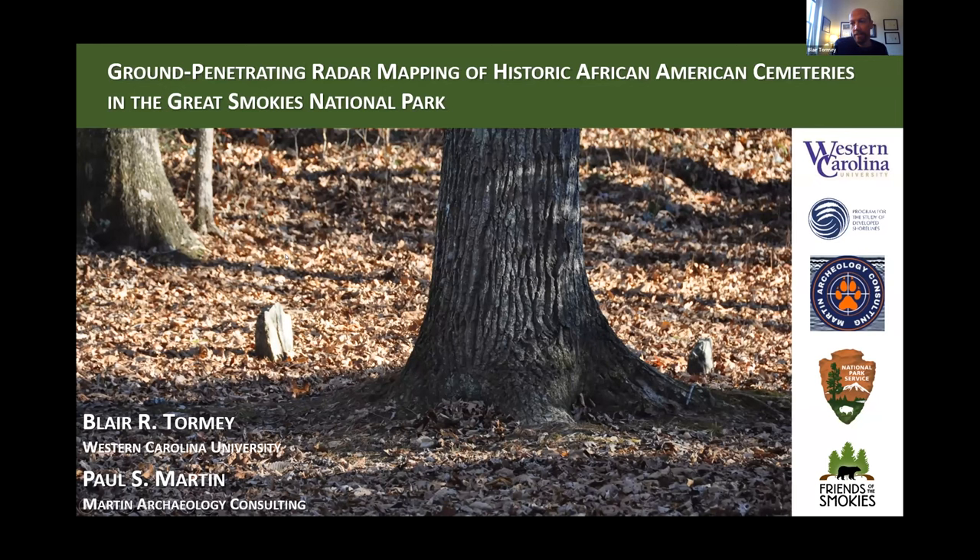Thank you very much for inviting me to join the colloquium this year. It's a true honor. I also wanted to thank Antoine and Adelaia for their assistance on some of this work. The talk today is going to focus primarily on cemeteries in the Smokies that we've just begun to look at as part of the African-American Experience Project. I also wanted to acknowledge my co-author, Paul Martin.